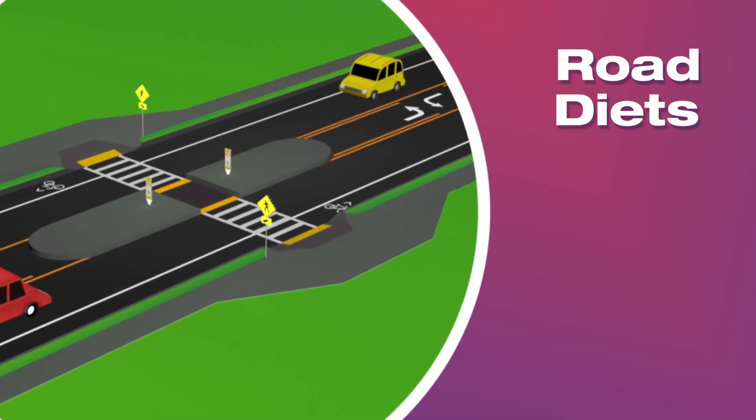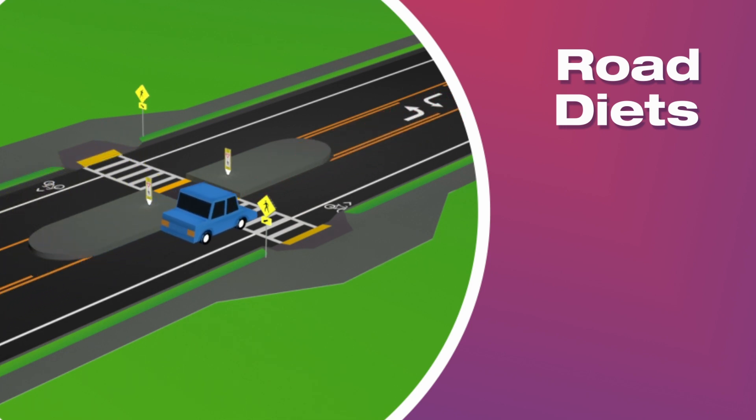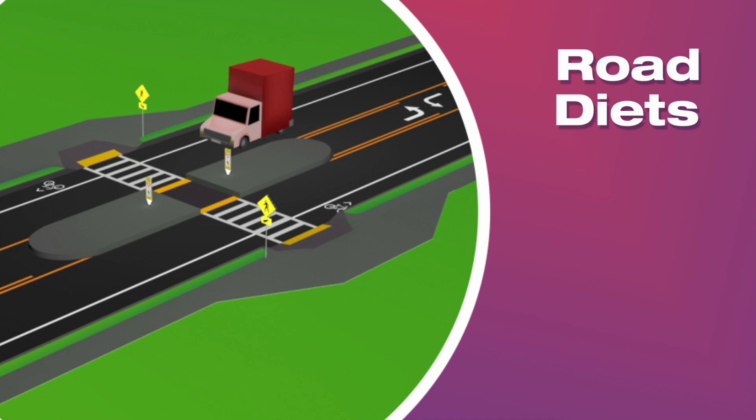Road diets can reduce the number of through lanes and the lane width, which encourages drivers to slow down. Road diets also reduce the distance people have to cross and create space for other safety countermeasures such as refuge islands and curb extensions.